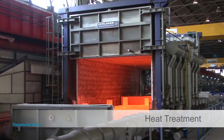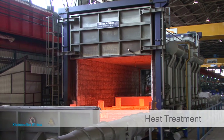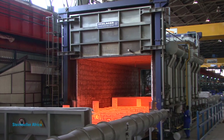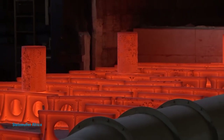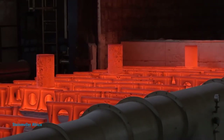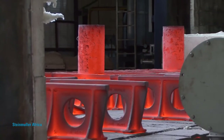Depending on the requirements, heat treating is crucial on induction bends. Our furnaces have accurate temperature control up to 1,200 degrees, while our sister company Billfinger Intervalve Africa performs specialized post-weld heat treatment of welding on high-pressure parts and pipelines.